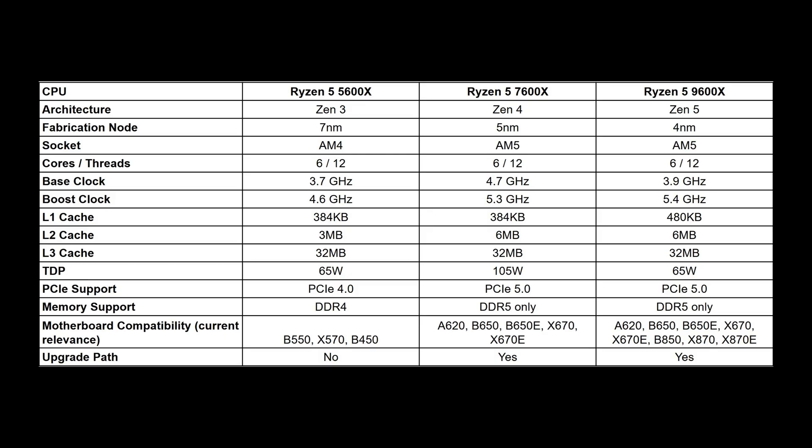This video does focus on the 9600X, but to see its value, we need to look at the 5600X and 7600X as its direct predecessors. For this table, we're going to move from the 5600 to the 7600 to the 9600X in order.